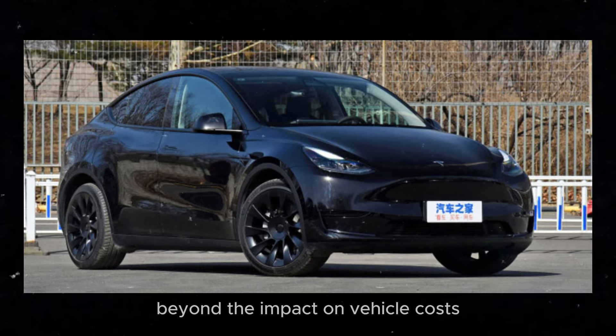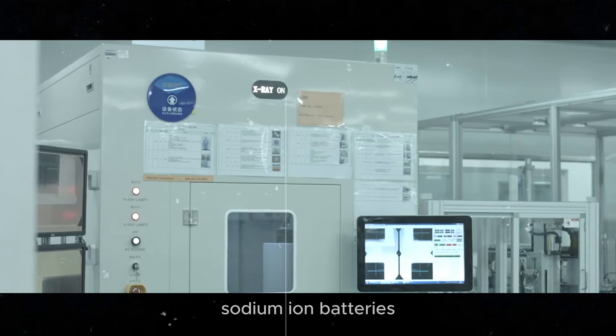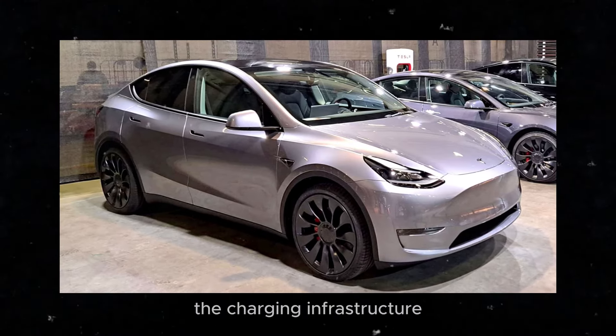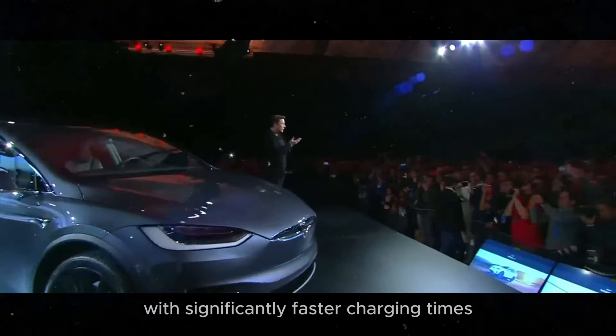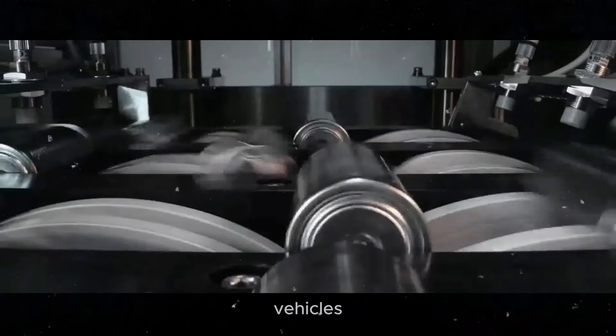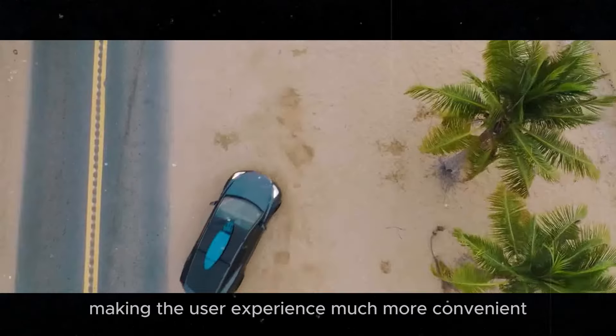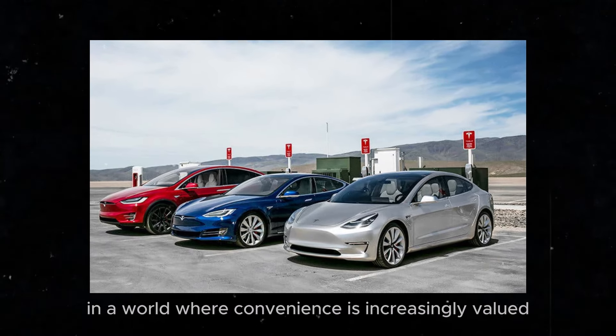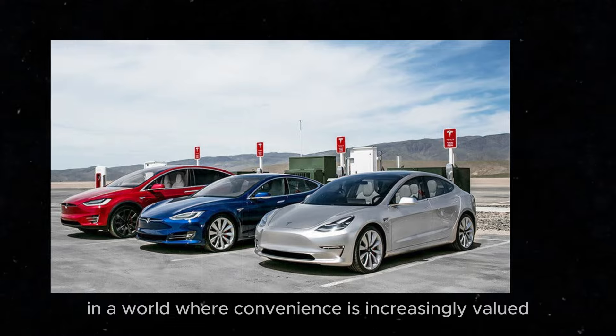Beyond the impact on vehicle costs, sodium-ion batteries also have the potential to transform the charging infrastructure. With significantly faster charging times, drivers won't have to wait as long to recharge their vehicles, making the user experience much more convenient. This is especially important in a world where convenience is increasingly valued.